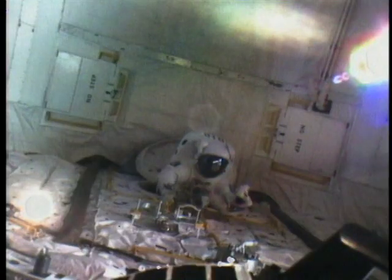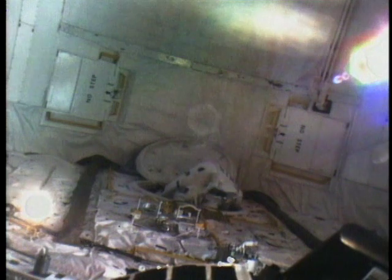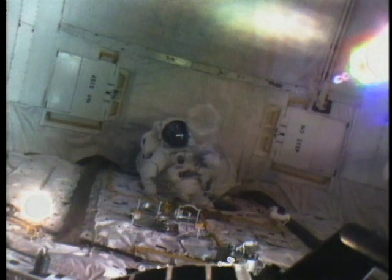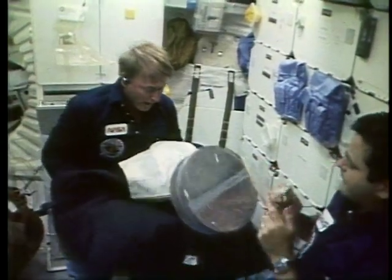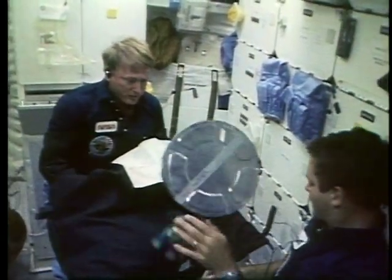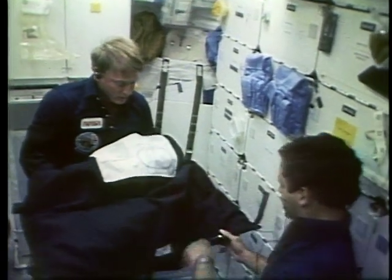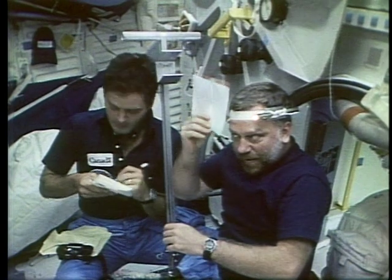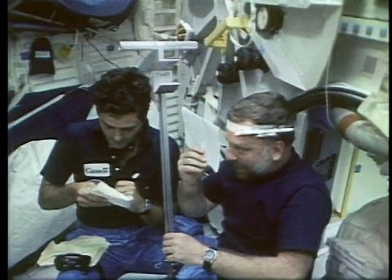This flight, very satisfyingly to me, was really abundant testimony to the value of having people aboard — operations both on the ground and on the space-borne end — to take account of the unforeseen and turn potential failure into great success. As Kathy mentioned earlier, I did a lot of photography. One of the things going on there was John working in a black bag changing some film out.